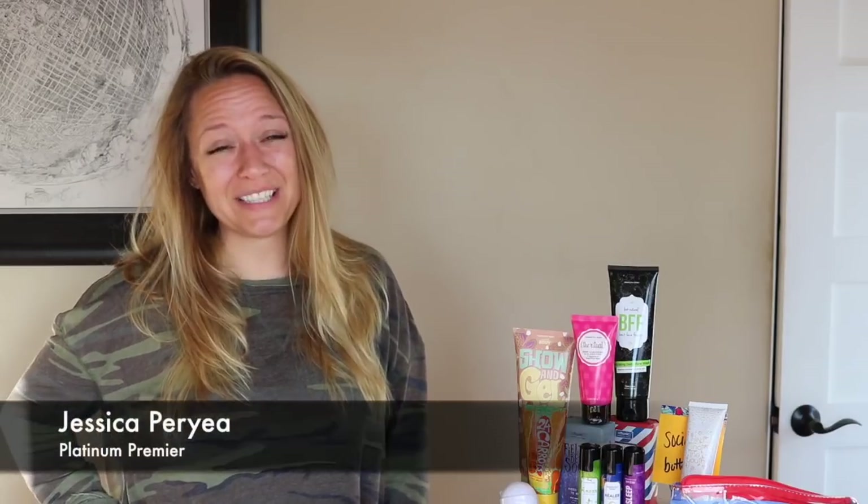Hey everybody! Happy April! Yes, I'm aware it's April 22nd, but I've basically been on vacation for all of April. And since we still have a full week left in the month, I thought I should probably show you what's available in April's starter kit. Hey everybody and welcome back to my channel. I'm Jessica Perrier, Platinum Premier Leader of my team of Poshpreneurs, and I'm going to show you what comes in this month's starter kit.